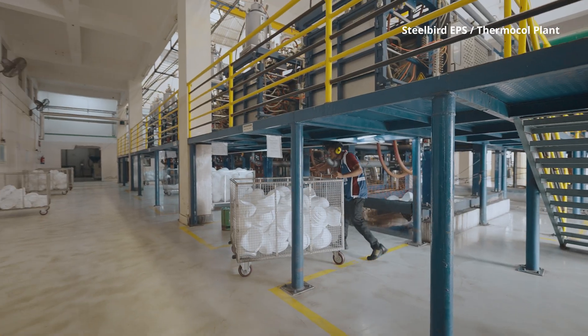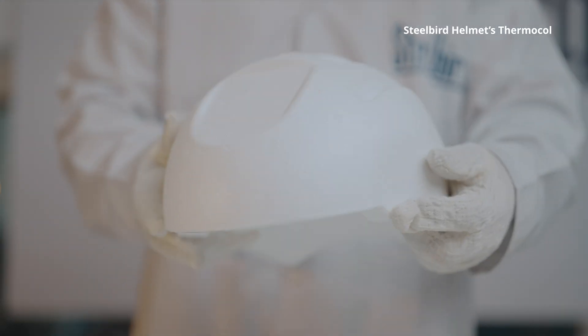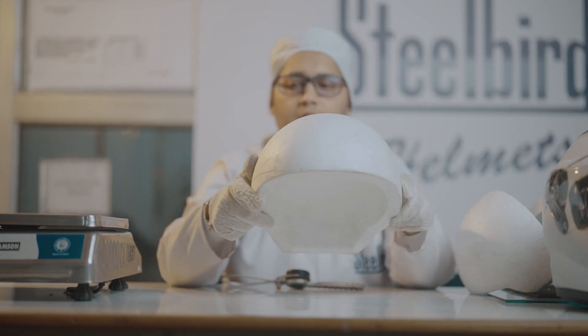Let's see what's the science behind Steelbird Thermacol. The reality is, different helmet sizes need different Thermacol density and weight, different circumference, design, and shape.